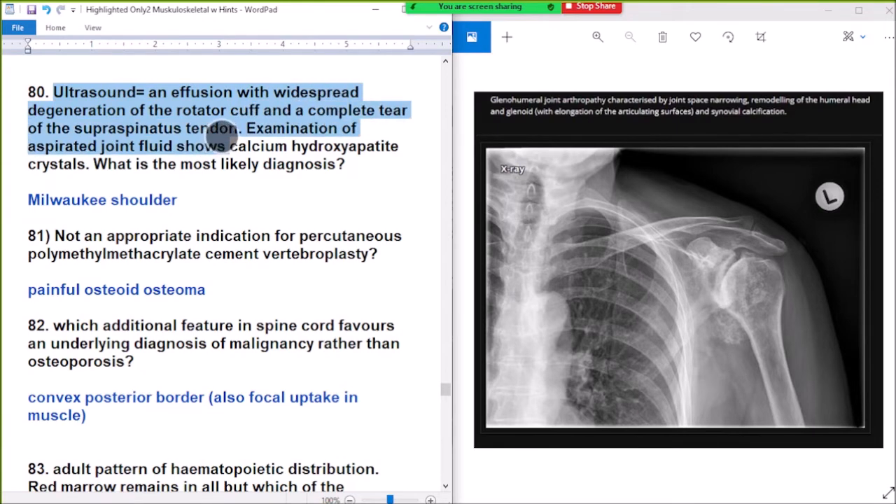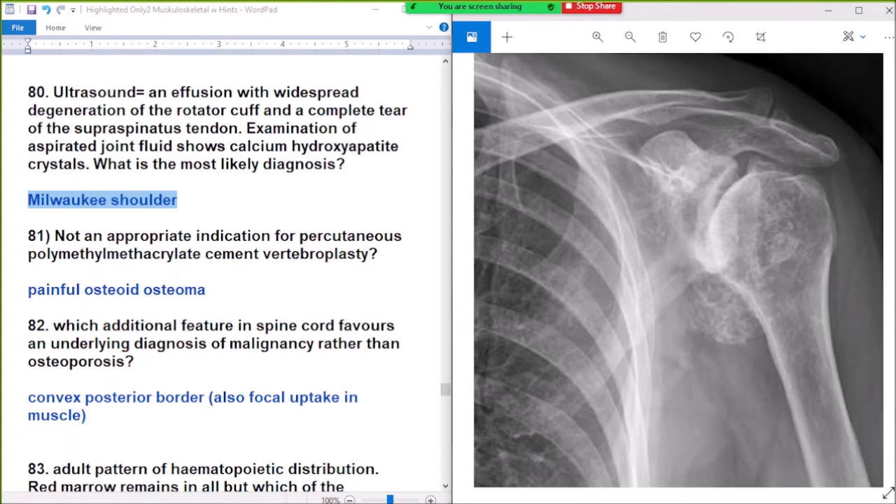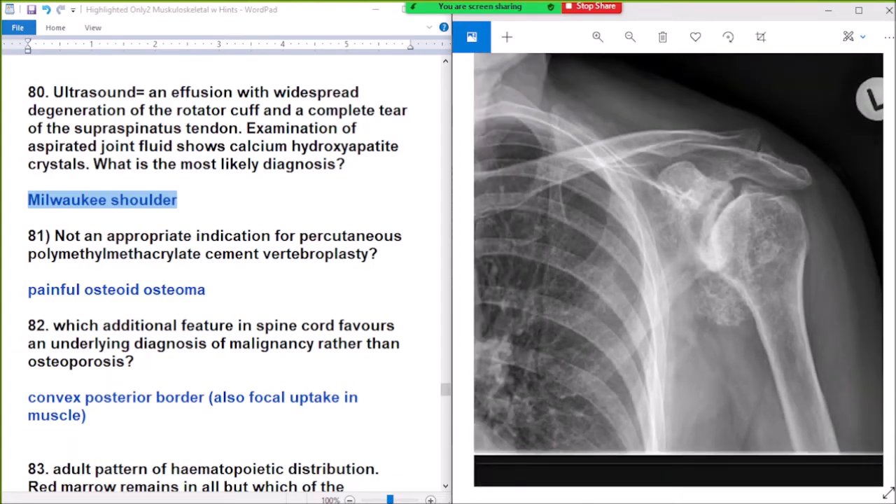Question 80: arthrogram shows an effusion with widespread deterioration of the rotator cuff and a complete tear. Aspirated joint fluid shows calcium hydroxyapatite crystals. Most likely diagnosis: Milwaukee Shoulder.